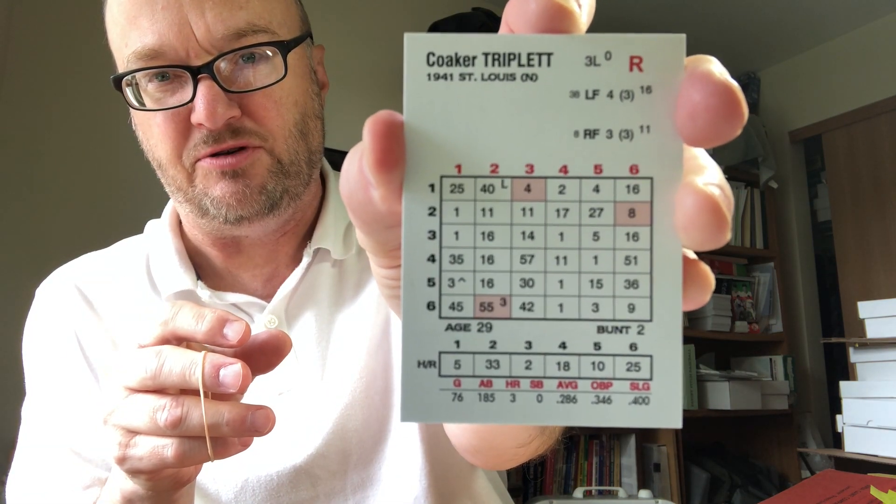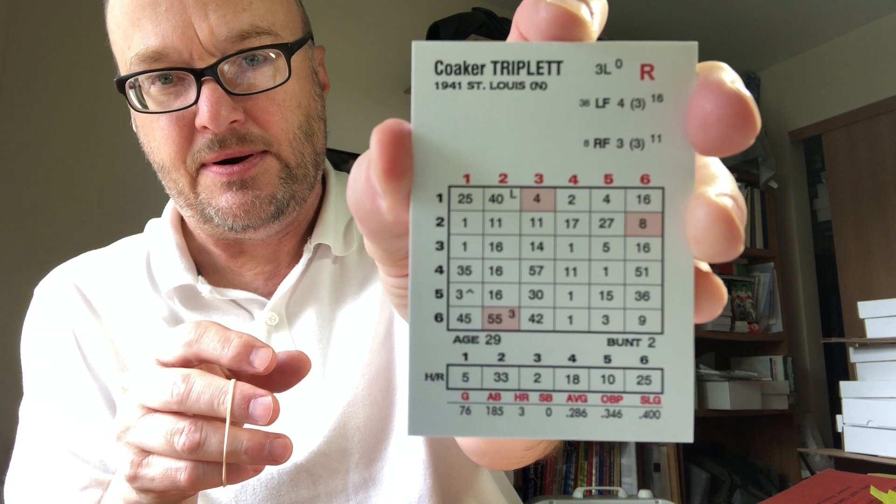Next we have Replay Baseball — three sets available. The first is Ventura Replay; the pictures are six-by-six. Near mint condition. This is the 1941 set — beautiful set. $50 for the complete Ventura Replay Modern Replay 1941 set.